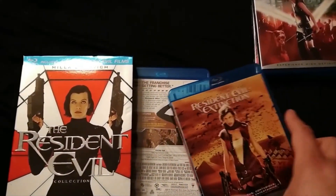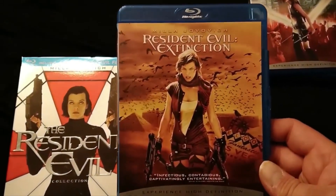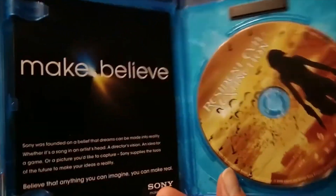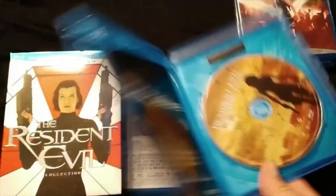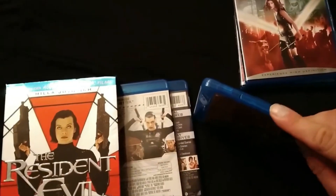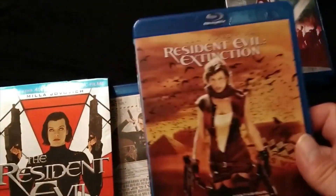Then we have one of my favorites — Resident Evil Extinction. I do kind of like that artwork on the case. This one, the snap case tab is broken — it keeps popping back up. I hate that.